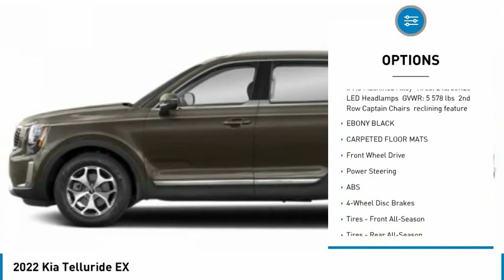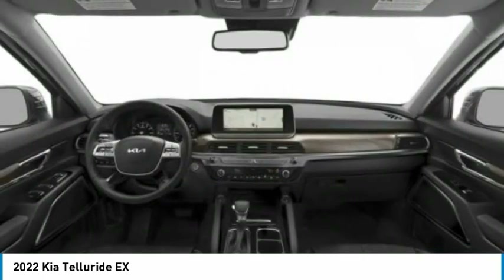Remote engine start, power liftgate, brake assist, traction control, stability control.